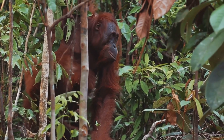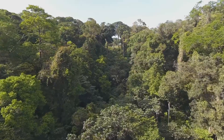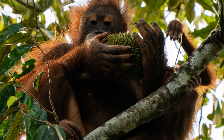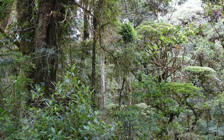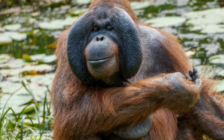Orangutans live in the rainforests of Southeast Asia. They make their homes in countries like Indonesia and Malaysia. These rainforests are warm and humid, with tall trees that reach for the sky. The trees provide everything an orangutan needs — food, shelter, and a playground. Imagine a world filled with tall trees, colorful birds, and delicious fruits. That's where orangutans call home.